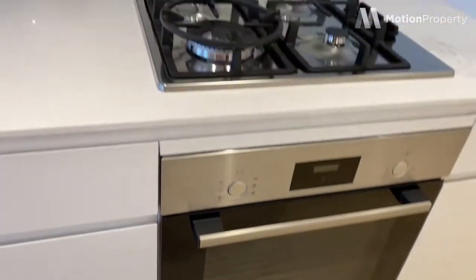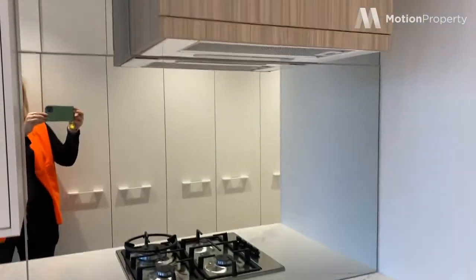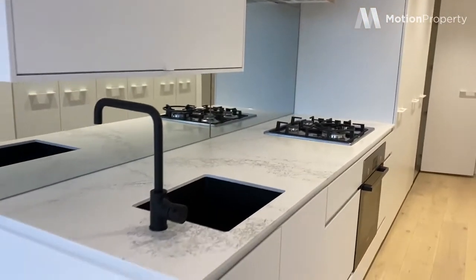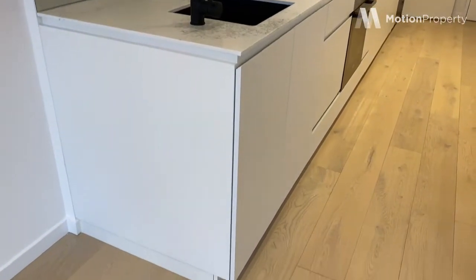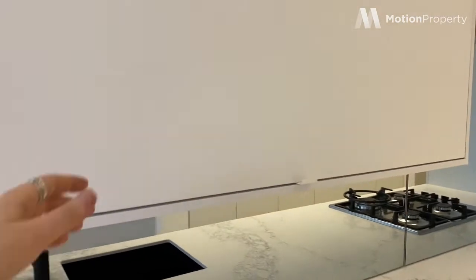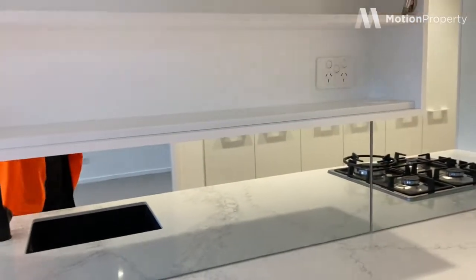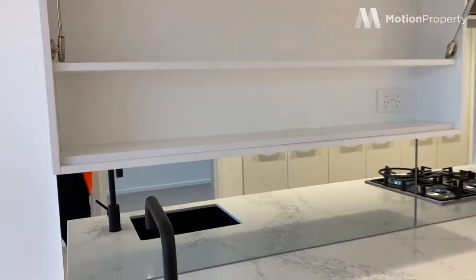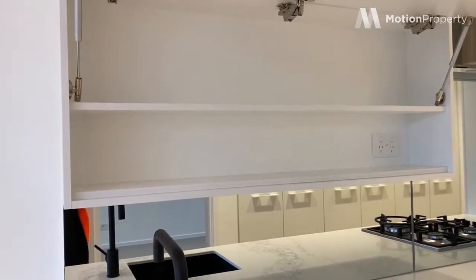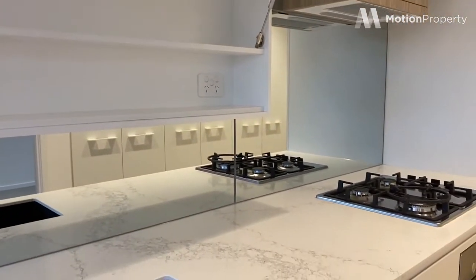Stainless steel appliances, and we've got beautiful stone bench tops. And an amazing little cupboard tucked in under here, so we've got room for a toaster and kettle so the bench top can be kept clear.